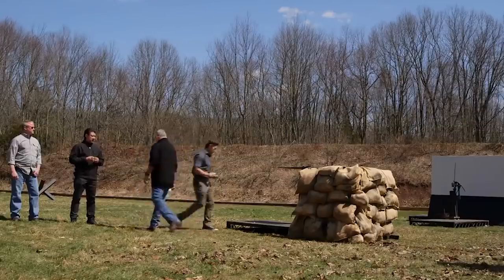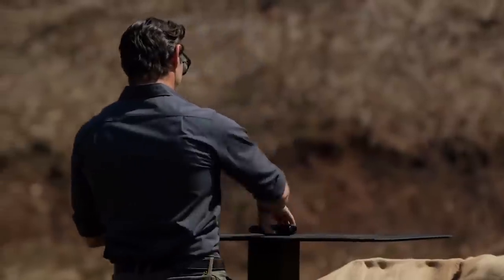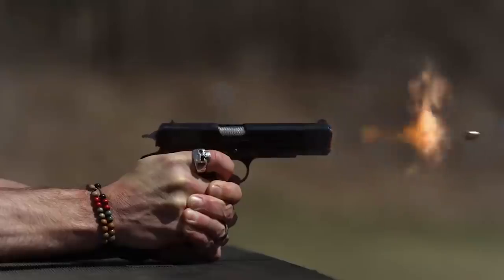Number 1: John's Bulletproof Blade. On Forged in Fire, we have a small elite group we like to call the Bulletproof Blade Club. Hopefully, you'll both be joining. In Season 5, Episode 12, we met John and Mike, who were the final contenders of the episode. They were having to make a weapon that would kill, but also be bulletproof.